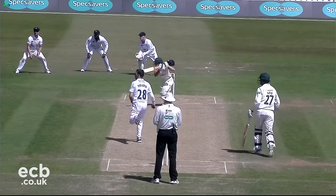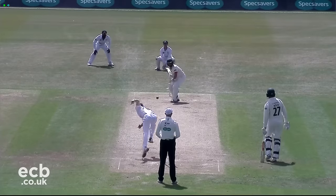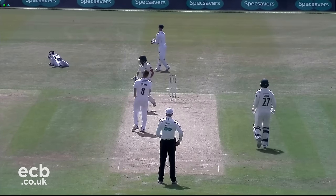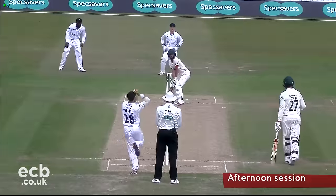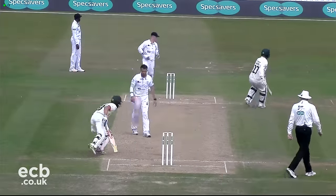Eckersley, though, showed no signs of abating. He pressed on after the lunch break, nudging Palladino to fine leg to bring up his 50.